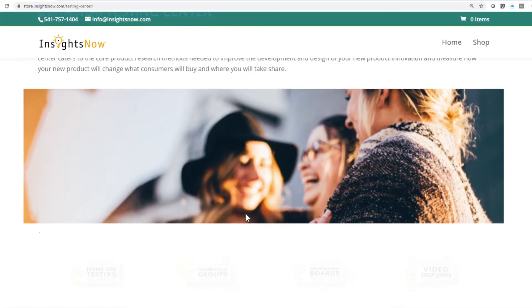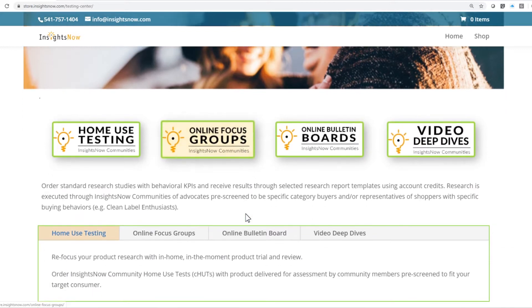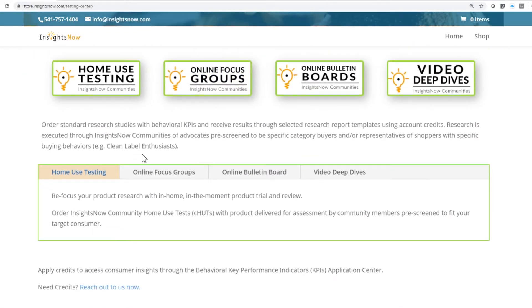In the Behavior Testing Center, order custom behavioral research studies, such as home use tests, online focus groups, bulletin board studies, and video dives.